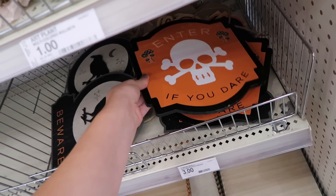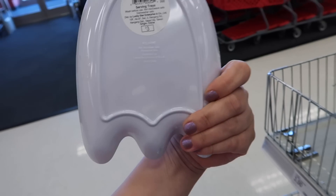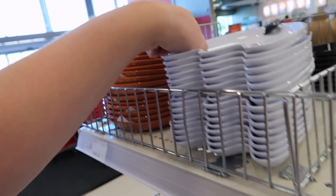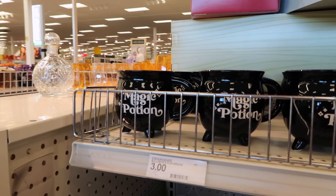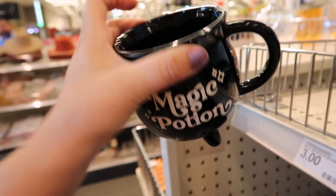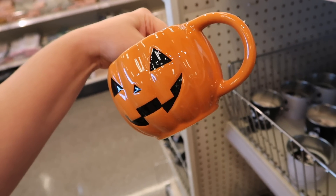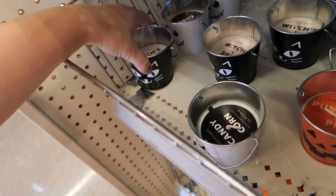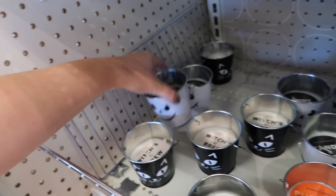Here are some new signs - 'Enter if you dare' and a 'Beware' one. They have these cute dishes - small little plates. There's a ghost one, so cute, and it comes with two for $3. They also have the pumpkin and a coffin with R.I.P. They had a bunch of Halloween mugs in my last Target video but these are so cute - we got a magic potion, a little cauldron mug for $3, and a cute jack-o'-lantern. These are some little candles in metal pails that feel like little paint buckets - this is Witch's Brew for $3. We got candy corn - that smells really good - and there's one pumpkin pie left as well.